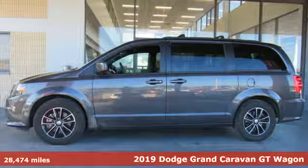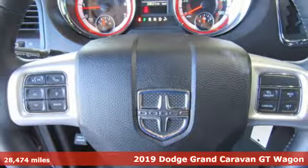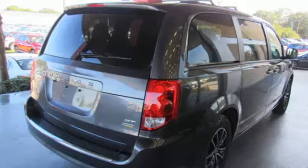It's a 2019 Dodge Grand Caravan. Adventure is still part of your life — it just has a little different meaning now, and this Grand Caravan is the perfect tool for it.